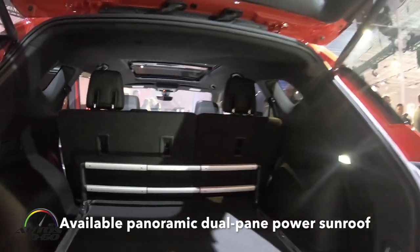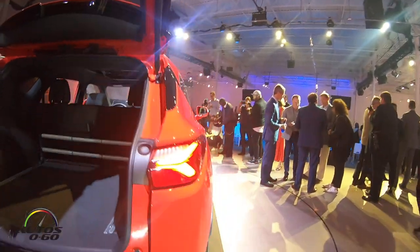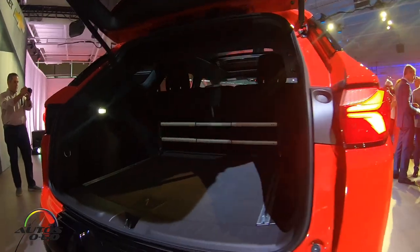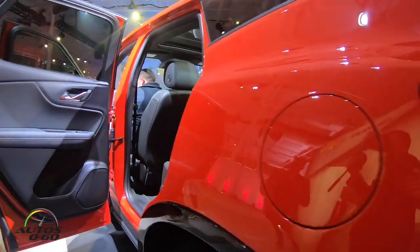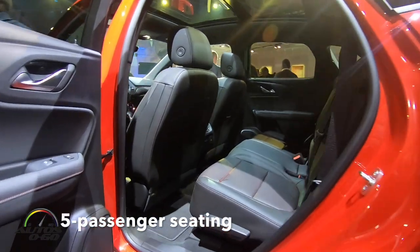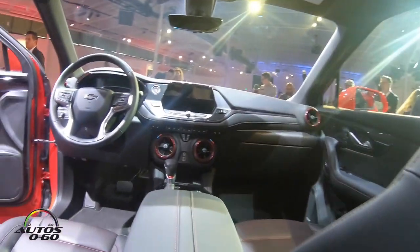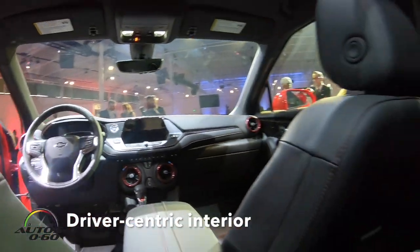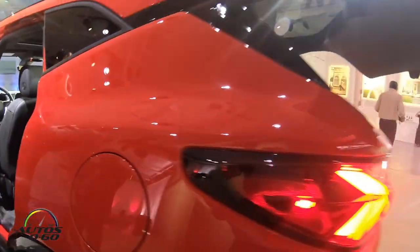We're going to walk you through the utility system. This is closely related to the... this is the RS model in San Francisco. That's awesome. Will you just re-enter your destination?